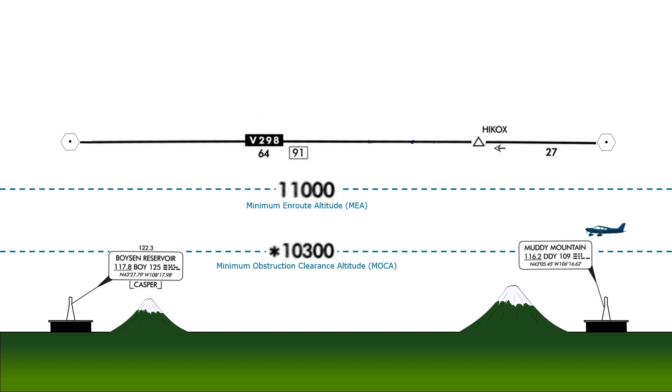The MOCA altitude is based on two requirements. First, that it provide at least 1,000 feet of obstacle clearance — or 2,000 feet in mountainous terrain — along the entire airway segment. So for here, this altitude will get us no closer to terrain than required the entire distance between the Muddy Mountain and Boison Reservoir VORs. Next, the altitude must provide adequate signal coverage for a VOR, but only within 22 miles of the station.